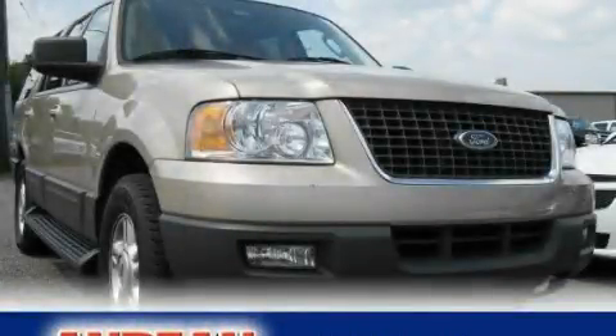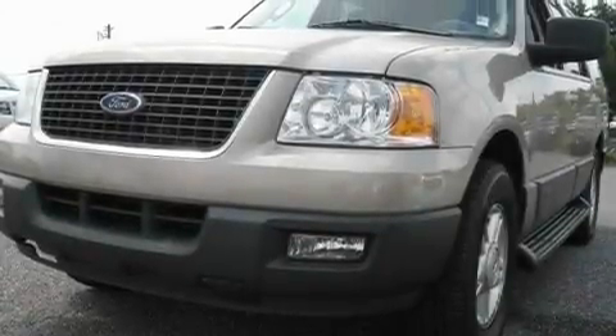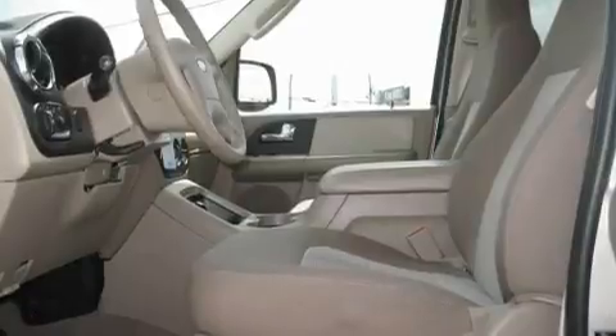This is a 2005 Ford Expedition, a big SUV for big fun. It has a 5.4-liter 8-cylinder engine and a 4-speed automatic transmission.